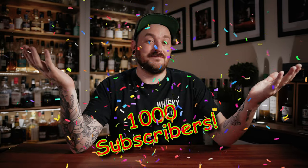Just before we get into things, some good news — we hit 1,000 subscribers. Thank you to everyone that watches, likes, comments and subscribes. It really does mean the world to me that we hit 1,000 subscribers.